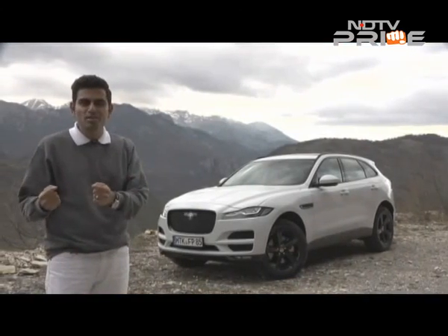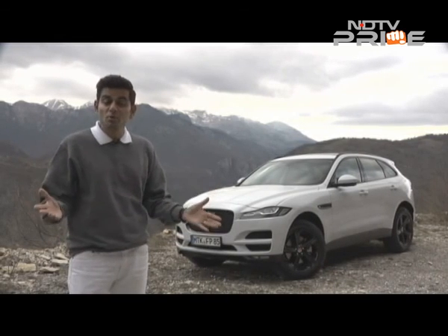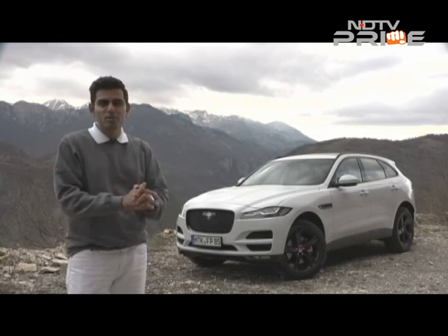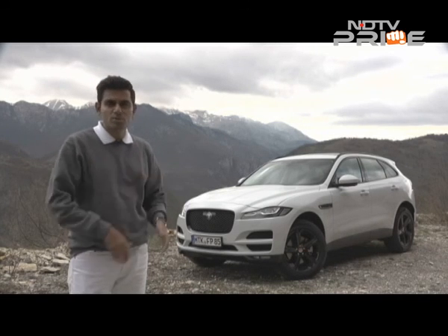Some nice twisty mountain roads, a whole lot of change in elevation, straight highways and of course some off-roading too — a nice way to put this car through its paces, and we also brought all the different engine options for you.